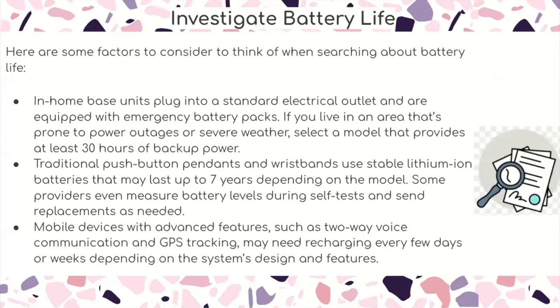Investigate battery life. In-home base units plug into a standard electrical outlet and are equipped with emergency battery packs. If you live in an area prone to power outages or severe weather, select a model that provides at least 30 hours of backup power. Traditional push button pendants and wristbands use stable lithium-ion batteries that might last up to 7 years depending on the model. Some providers measure battery levels during self-tests and send replacements as needed. Mobile devices with advanced features such as two-way voice communication and GPS tracking might need recharging every few days or weeks.